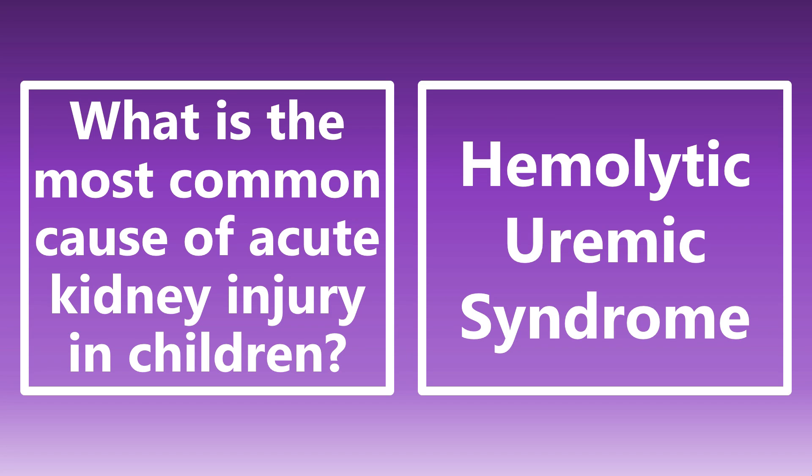What is the most common cause of acute kidney injury in children? This is actually hemolytic uremic syndrome. We need to know that triad: microangiopathic hemolytic anemia, thrombocytopenia, and uremia or renal damage. Hemolytic uremic syndrome is the most common cause of acute kidney injury in children.